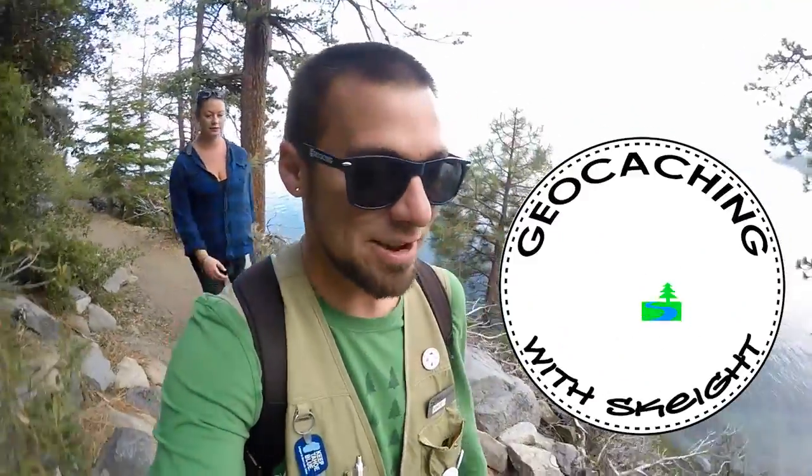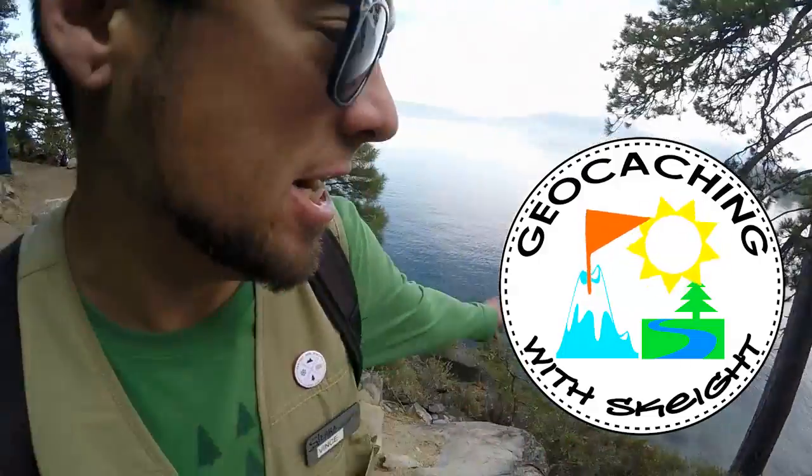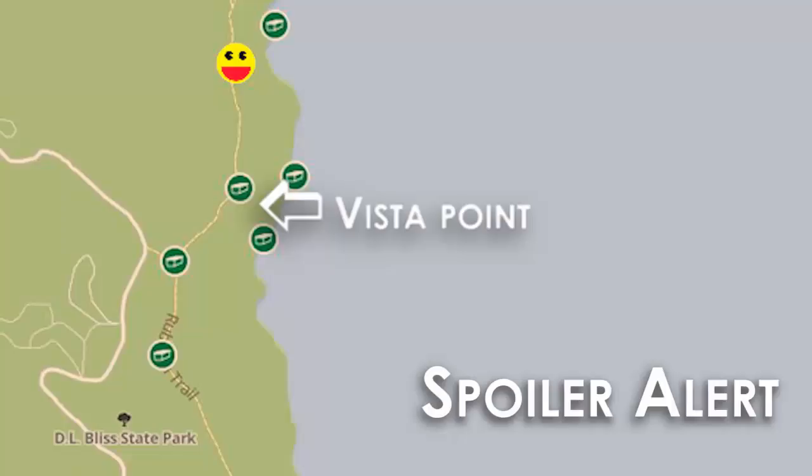What's up? This is Skate976. You're geocaching with Skate. We're geocaching here at Lake Tahoe. We're out here at DL Bliss on the Rubicon Trail. Should be a good day.